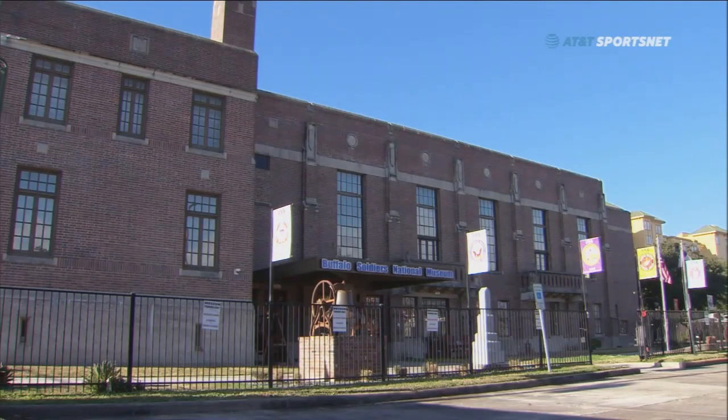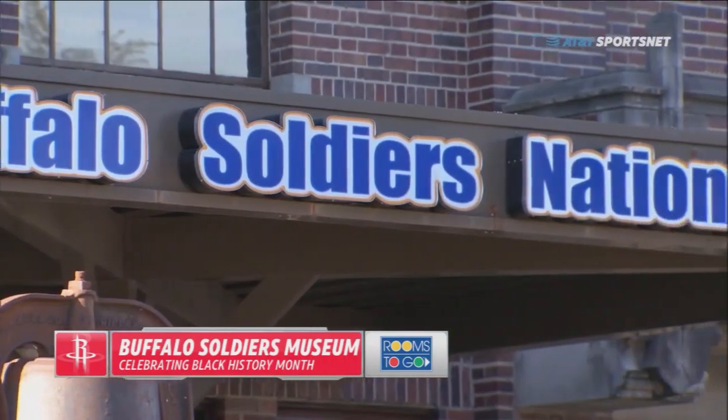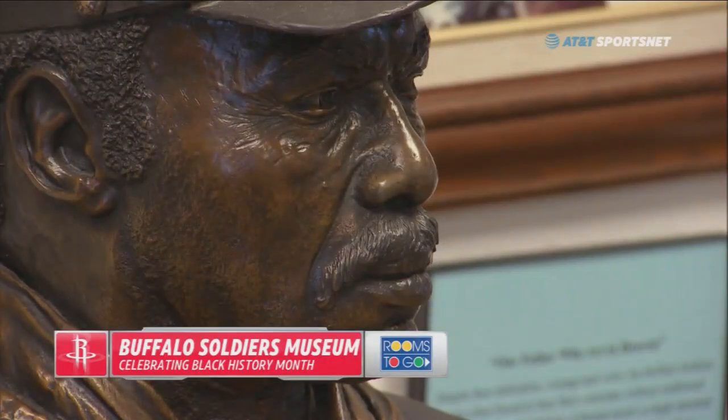One that should not be overlooked sits just south of downtown. This is the Buffalo Soldiers Museum, dedicated to some of the first African Americans to serve in the U.S. Army and all who have since served in the armed forces.